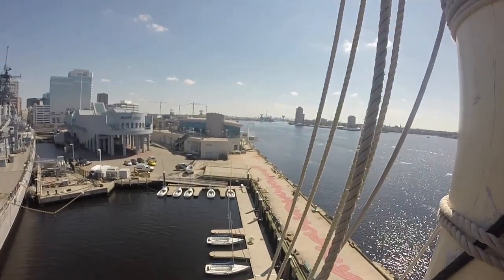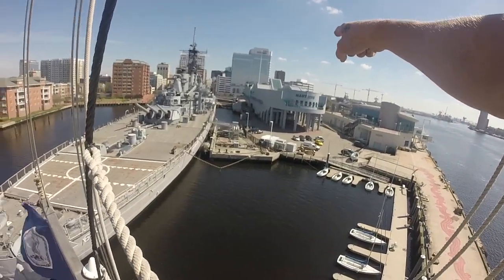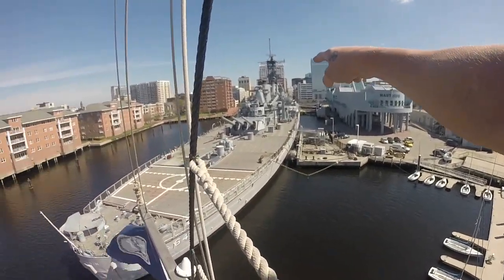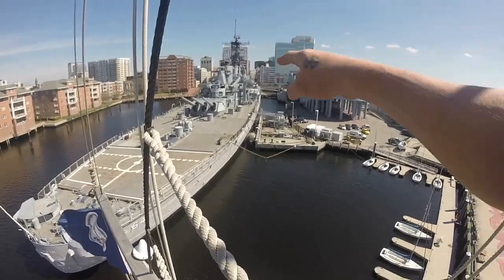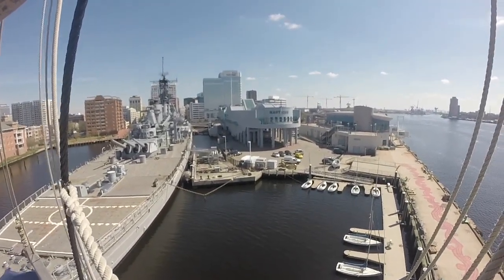Some of the views here in downtown Norfolk. Straight ahead of us here, the Fanauticus Building itself. Over here, the Battleship Wisconsin. This is a pretty big schooner, but she makes us look small.